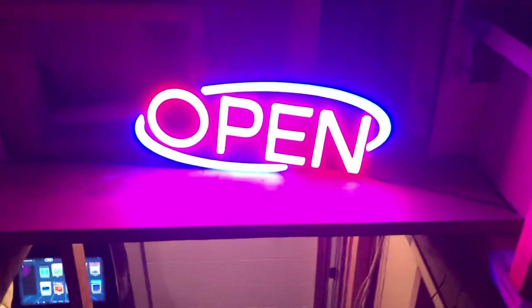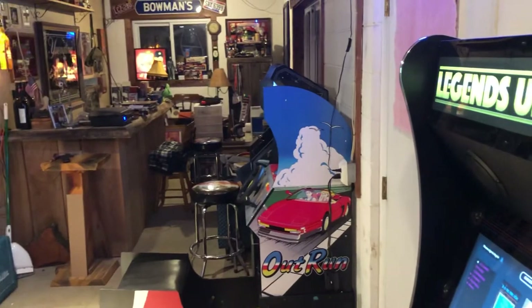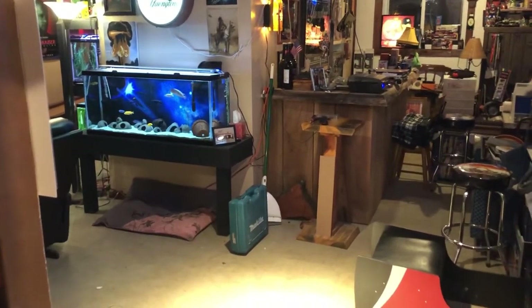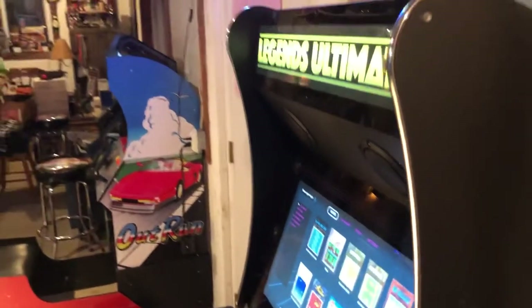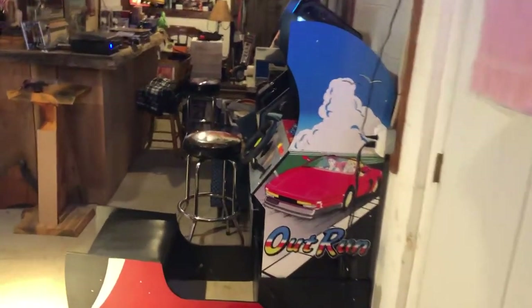Bars open, fish rooms open, the arcade is open! I thought I'd do an update video — it's been a while, been super busy. We just bought an eight-unit apartment building and we're getting a remodel. Welcome to my fish room, the 1980s slash arcade slash bar. Here's what I've done.